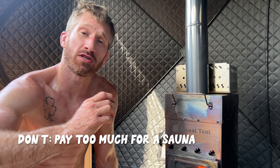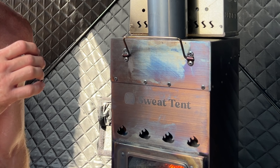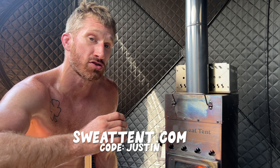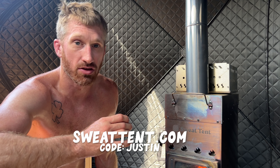Here's an easy don't: don't pay too much for your sauna. I'm in a Sweat Tent right now — if you've been following the channel you'll know that. Sweat Tent saunas are a fraction of the cost of normal at-home saunas, super easy to use, a lot of fun to start a fire in, and they get super hot. If you want to get a sauna and don't want to pay a ton, use the code Justin at SweatTent.com to get $100 off your order. Link is in the description.